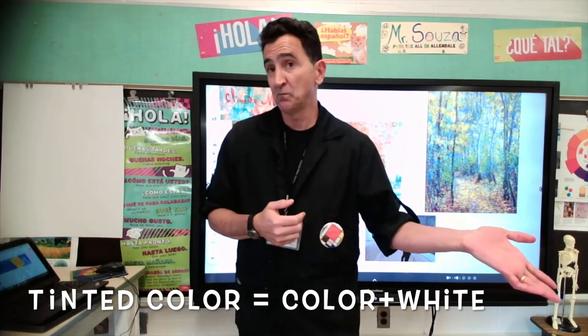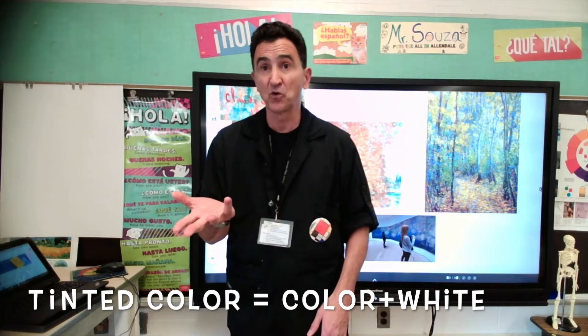When you add white to a color, that changes to a tinted color. So, if you think about it — pink, for example — it comes from red. If I add a little bit of white into red, I make pink. So pink is a tinted color, because it comes from white.